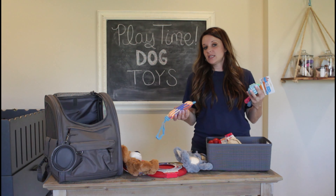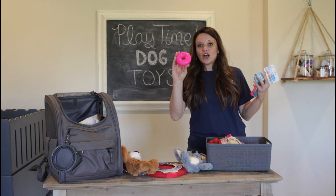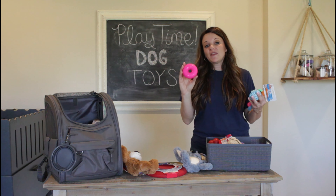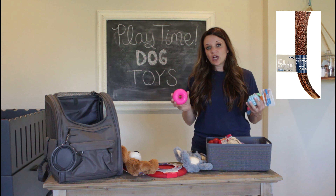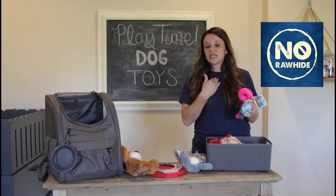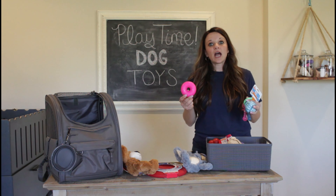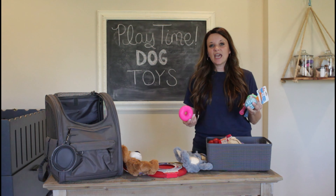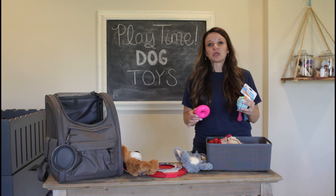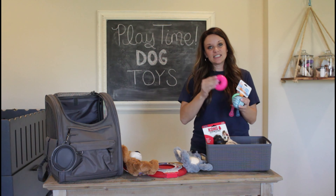Around four to five months your pup is going to start teething and you are going to want to invest in a few more durable toys. I don't have any here with me today, but deer and elk antler pieces are also a great option. We never recommend rawhide, as small chunks can break off and get stuck in their throats. Deer and elk antler pieces are a great alternative — they don't get gummy and chewed up and gross when you find them on the floor. Those are great for the teething phase, as well as the black Kong and the Rough Dog.